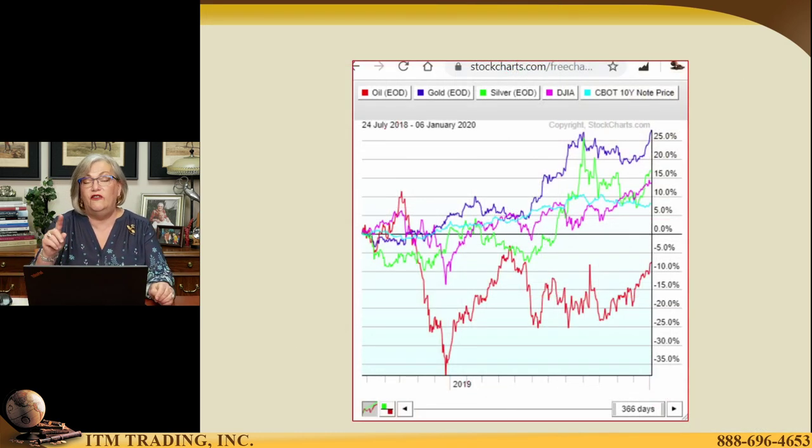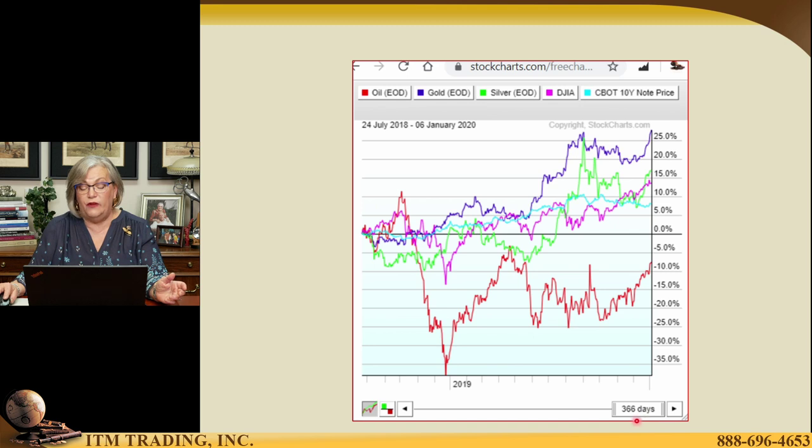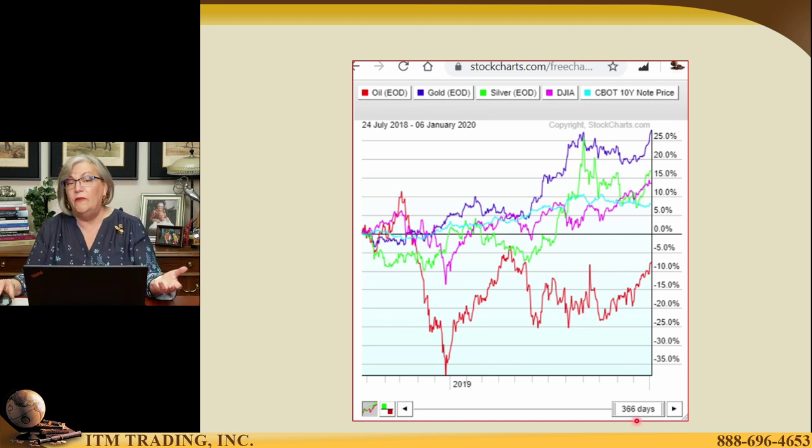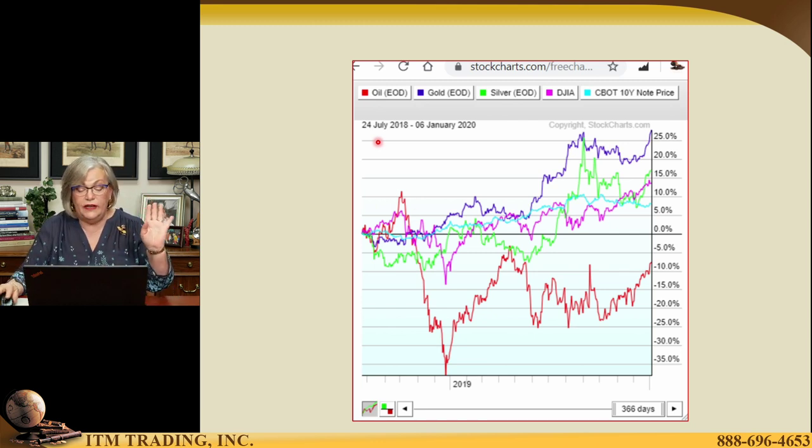I put together this relative performance chart. I showed you this chart recently, but I misspoke and I wanted to correct that. The one I showed you where I said gold had outperformed over the whole year — I pulled this from stockcharts.com, which anybody can use; they have paid subscriptions but also free services. When I created the chart, I was looking at the number of days — I went back 366 days. But I noticed when pulling together another one that this is a little off. This is actually from July 24th of 2018 until yesterday. I didn't want to give you information that was inaccurate.